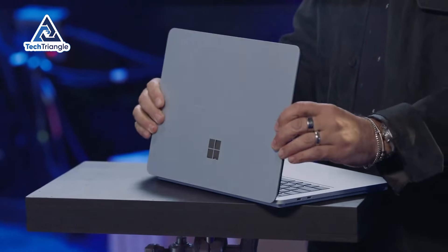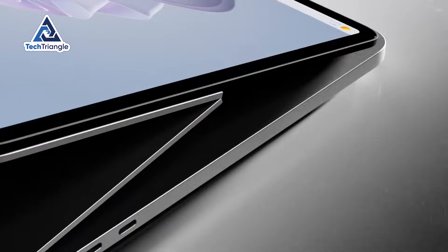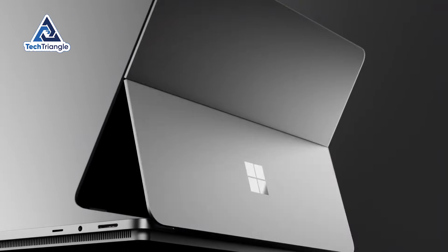Here's why that matters to you — whether you're a student, a creative professional, or someone who just wants a device that doesn't choose between being a tablet and being useful.